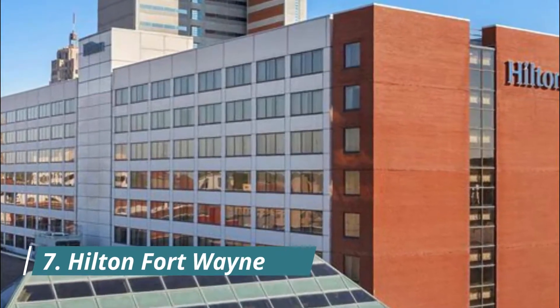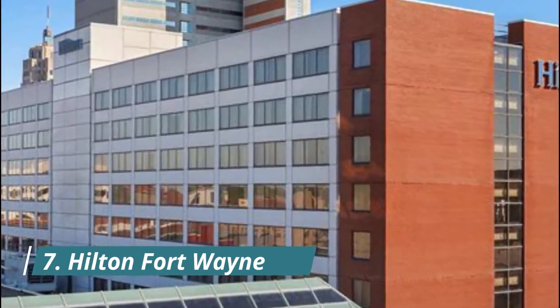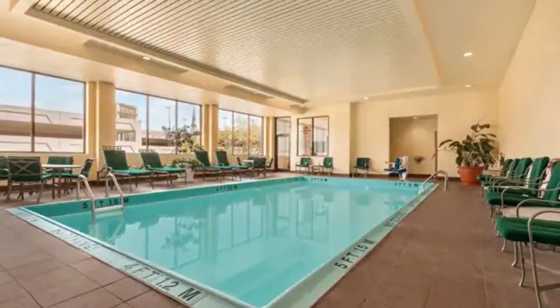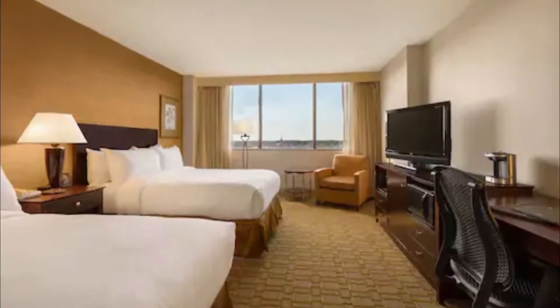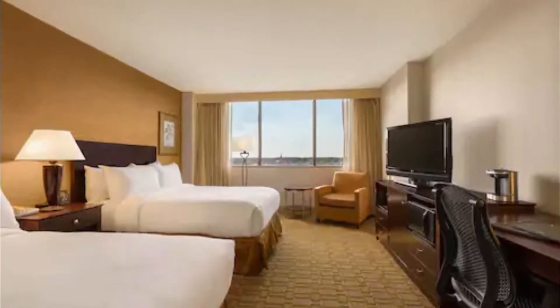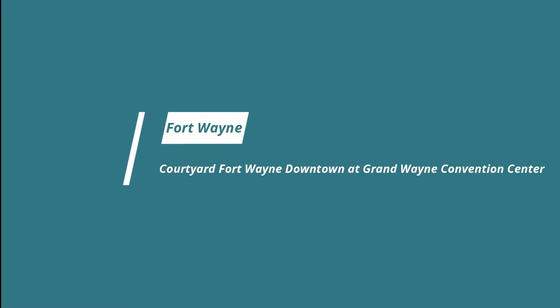Number seven: Hilton Fort Wayne at the Grand Wayne Convention Center. Located in the heart of central Fort Wayne and connected to the Grand Wayne Convention Center, this hotel is close to popular attractions and offers many modern and thoughtful amenities. The hotel also provides free airport and local area shuttle service.